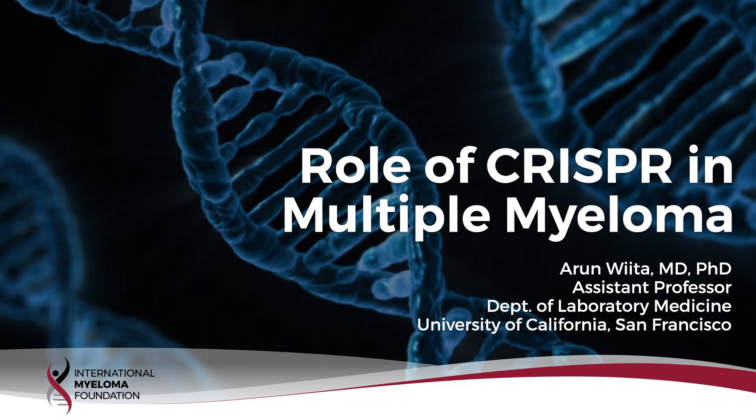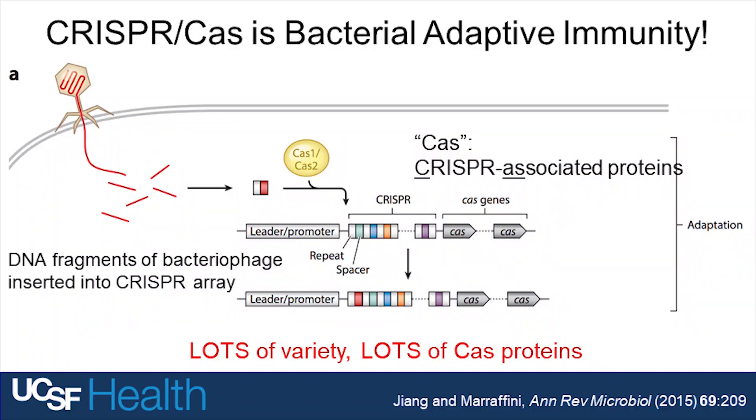CRISPR stands for Clustered Regularly Interspersed Short Palindromic Repeats — it's a very long acronym. Essentially, within bacteria, when they encounter a virus trying to infect them, they actually keep a short memory of that viral genome stored within their own bacterial genome. That's within the so-called CRISPR array.